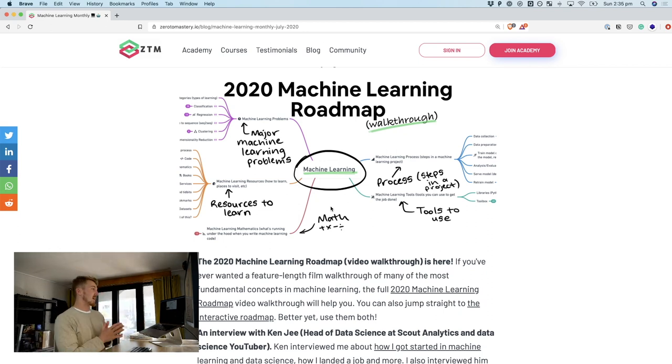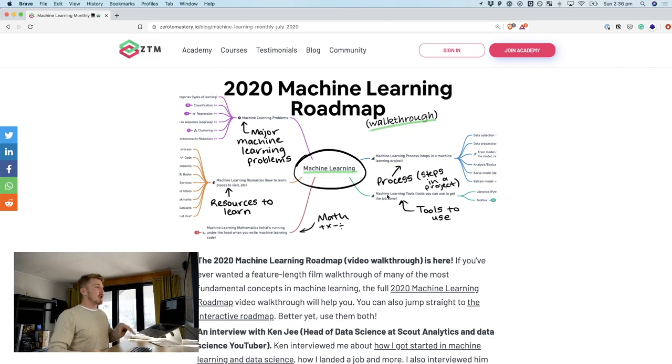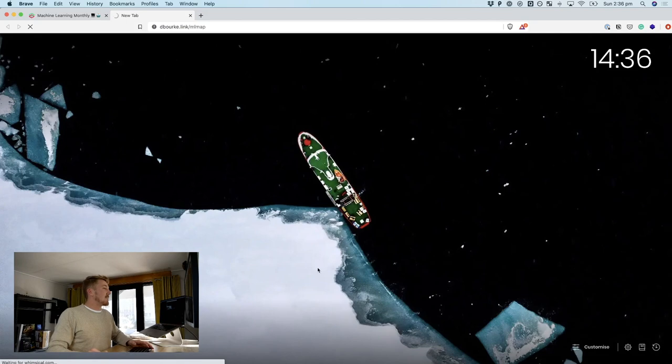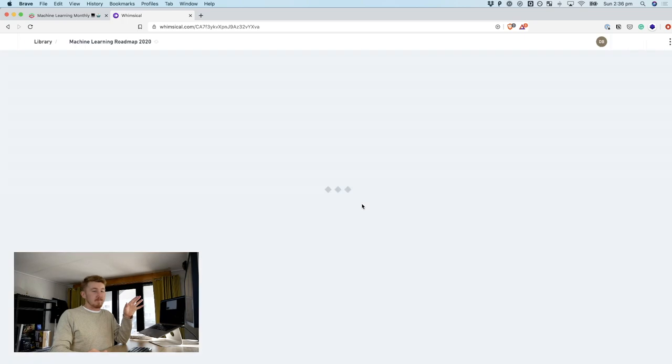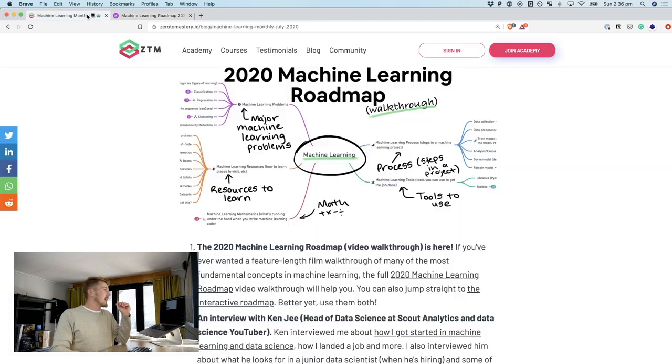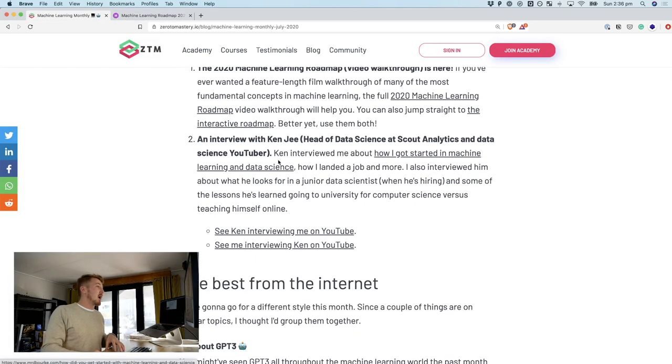When I first started, one of the hardest things about machine learning was just the sheer amount of information that was out there. And since I'm a very visual person, I like things to be connected with pretty colors. That's what the Machine Learning Roadmap gives you. Not only is it an interactable mind map, there's also a walkthrough video to go along with it. So be sure to check that out if you're interested in learning about machine learning. I also did an interview with Ken G, which is on the channel as well.